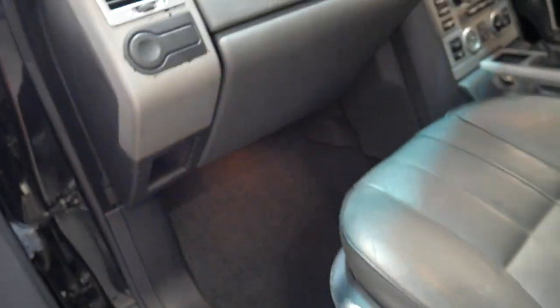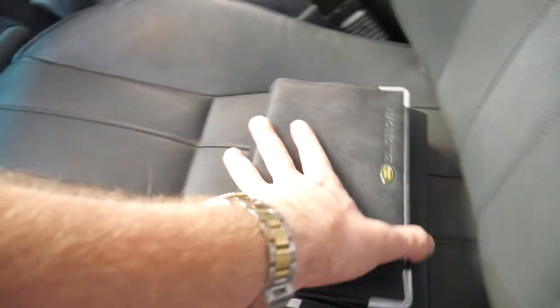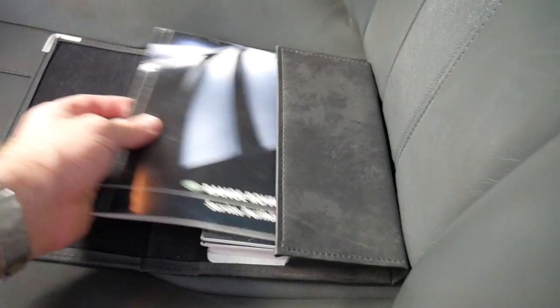I'll have a quick look at the logbook. It went to a specialist on the Northern Beaches — service portfolio, perfect. It was sold new here which is great.